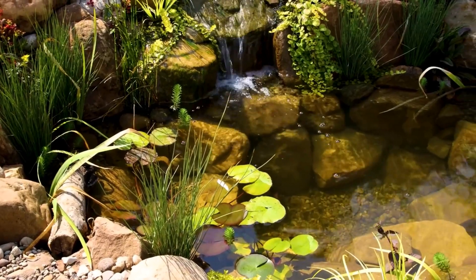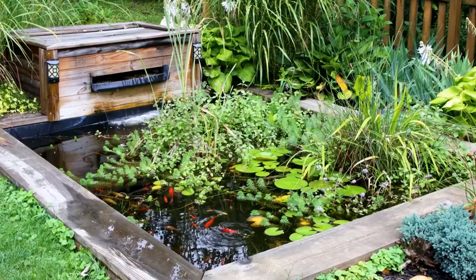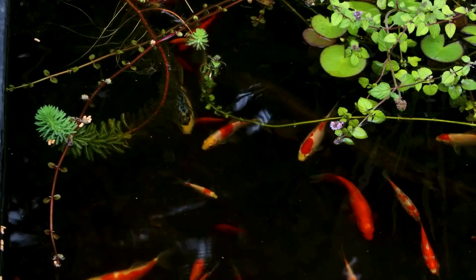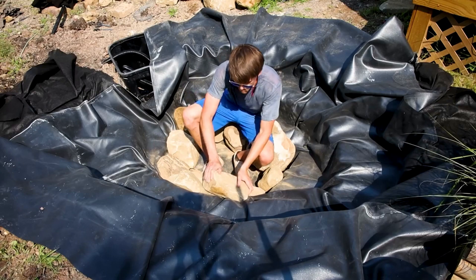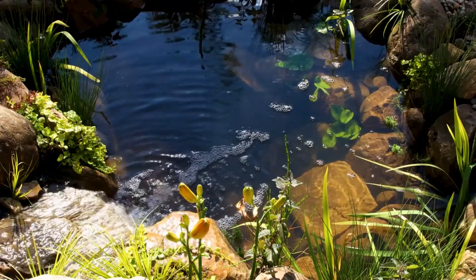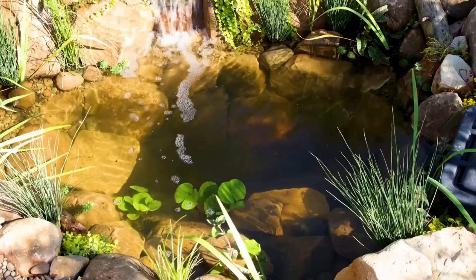Nearly two years ago I set forth to build a pond for my parents. They loved the ones I had at my house and wanted to bring nature into their yard as well. Although a bit rushed, the process was straightforward and I made it happen. I'll recap on that briefly because the details are pertinent to what I'll do next.